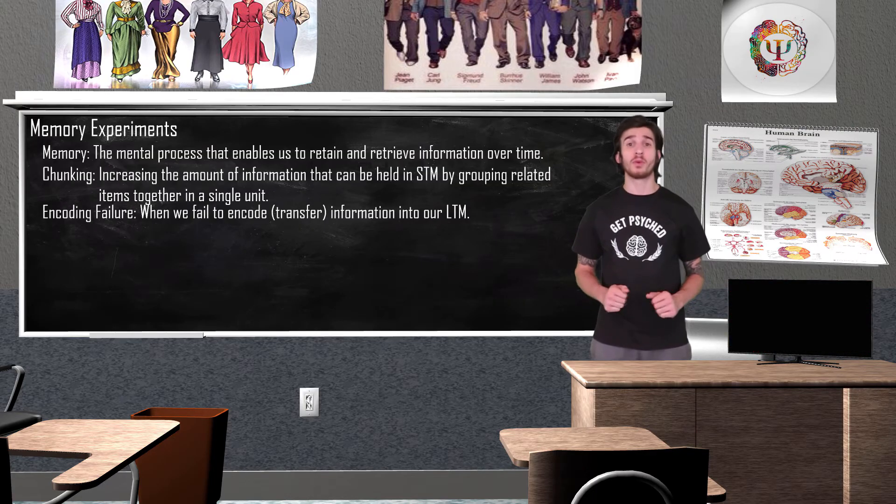Alright, so with that out of the way, how about we move on to our final experiment for memory. For this experiment, I am going to display a list of words on the board. They will be there for 30 seconds. During this 30 seconds, I want you to do your absolute best at remembering every single word. As soon as the words disappear, try and recall as many of the words as you can. We ready? Here we go.